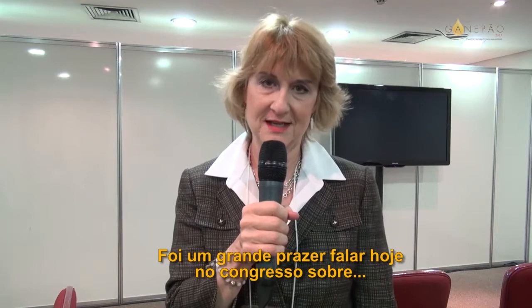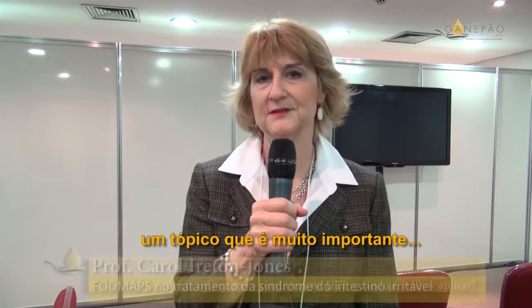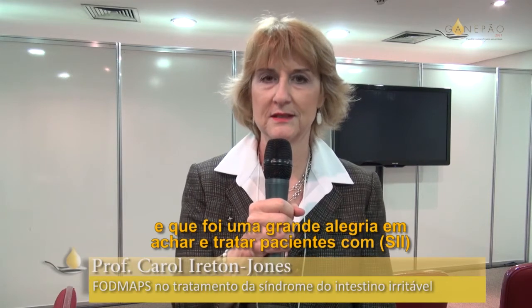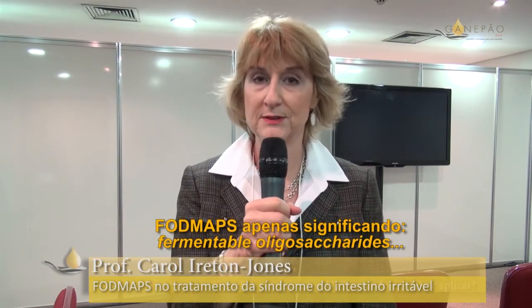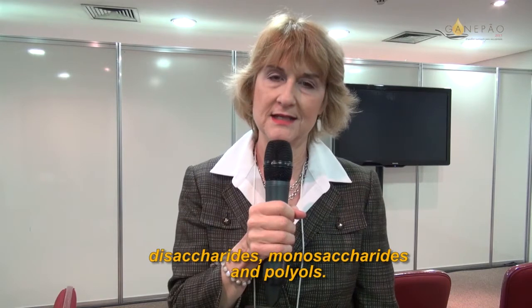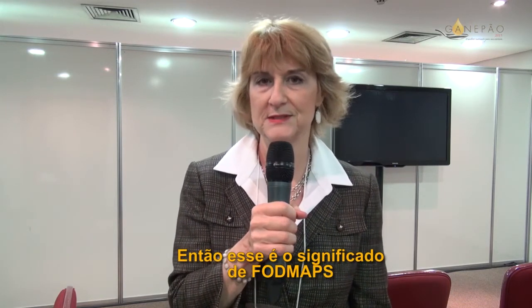It was a great pleasure today to speak to the Congress about a topic that's very important and has been a great joy to find to help patients with IBS, and that is FODMAPs. FODMAPs just means fermentable, oligosaccharides, disaccharides, monosaccharides, and polyols — that's where FODMAPs comes from.